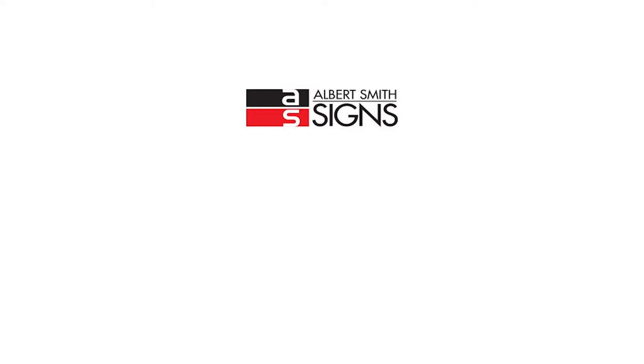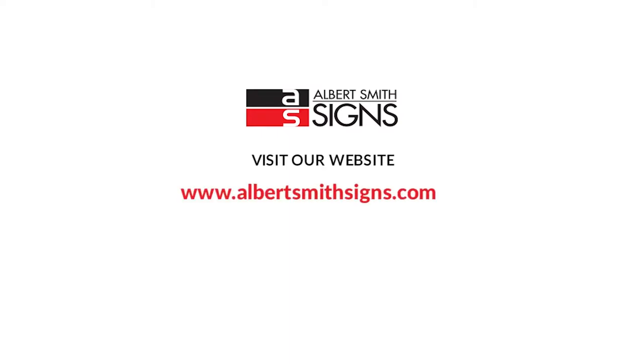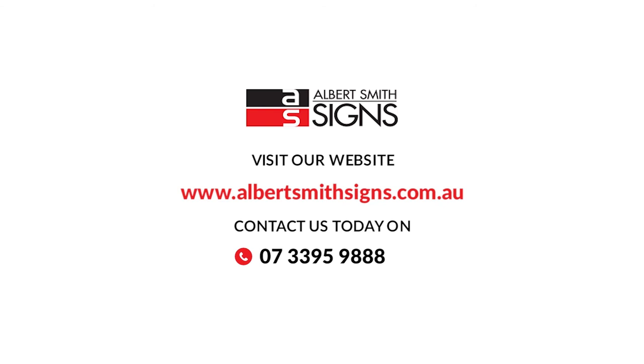To view our extensive product range visit our website www.albertsmithsigns.com.au. For an obligation-free quote or to speak to our professional team, contact us today on 07 3395 9888 or email us at inquiries@asgroup.com.au.